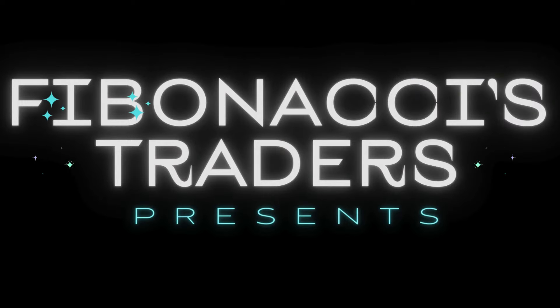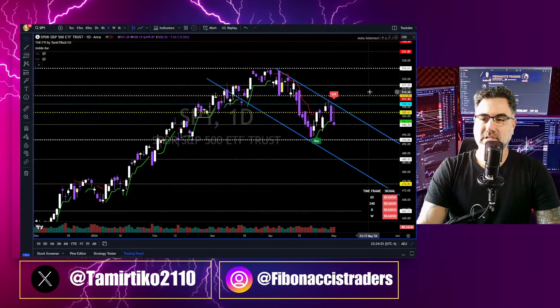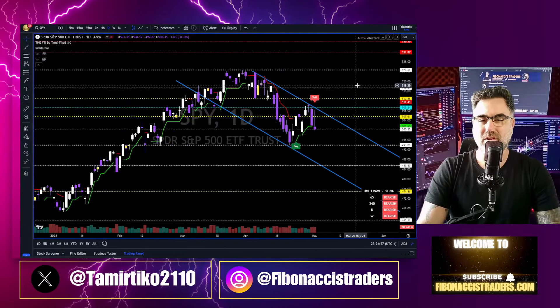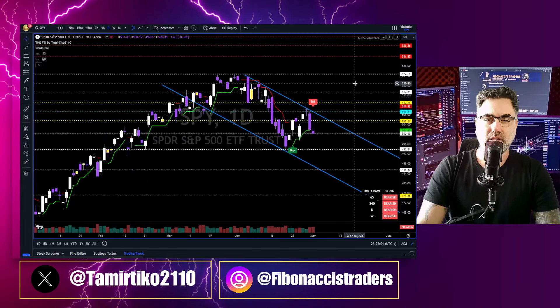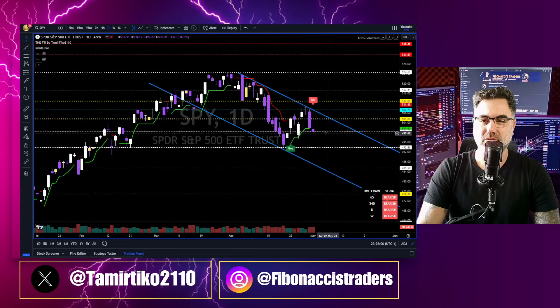With the rate decision behind us, we know now where the market is heading. Hey there, I'm here from fibonacethers.com, your daily market recap. Like and subscribe. We'll start with the SPY, but don't go anywhere — we'll also talk about the QQQ, Dow Jones, IWM, Bitcoin, Ethereum, Magnificent Seven, and many more names. No fast forward. Let's start with the SPY.